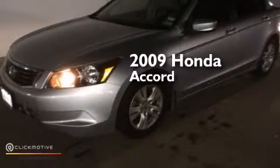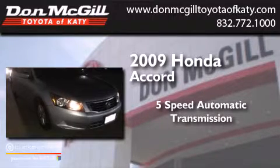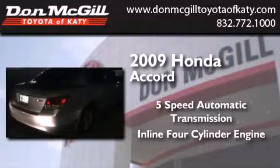This is a 2009 Honda Accord. This four-door sedan has a five-speed automatic transmission and an in-line four-cylinder engine.